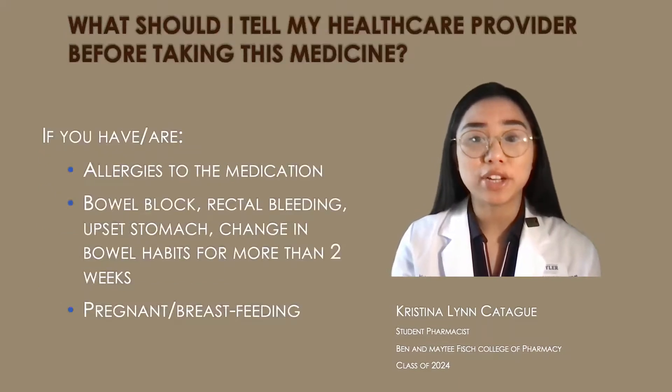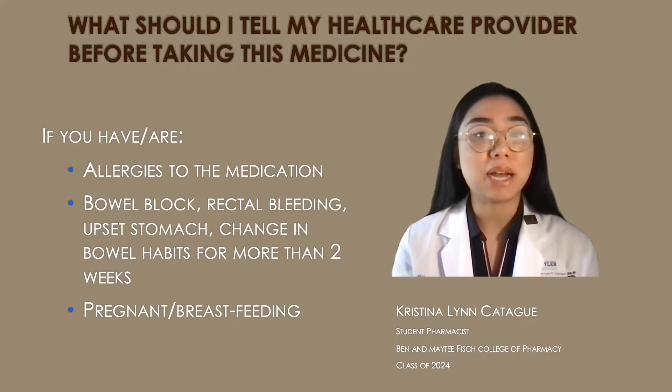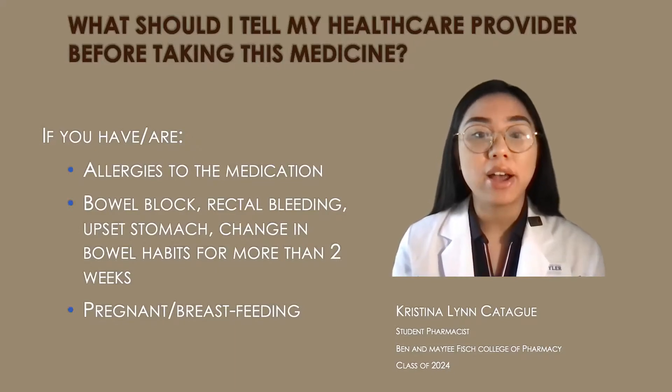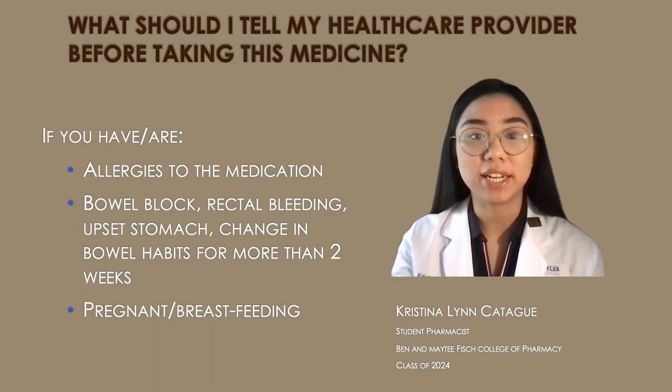You should tell your doctor before taking this medication if you have any allergies to the medication or any component in the medication, if you have any bowel blockage, rectal bleeding, upset stomach, or any change in bowel habits for more than two weeks, and also if you are pregnant or breastfeeding.